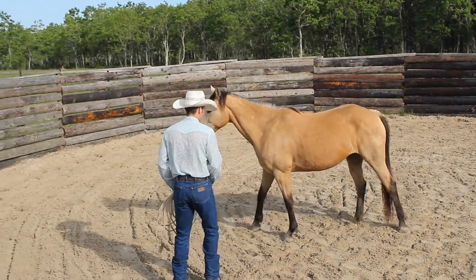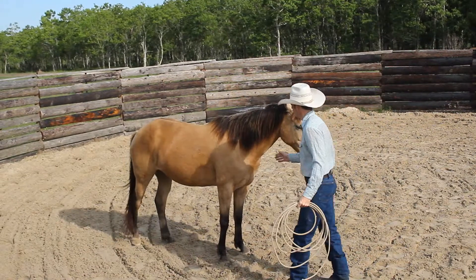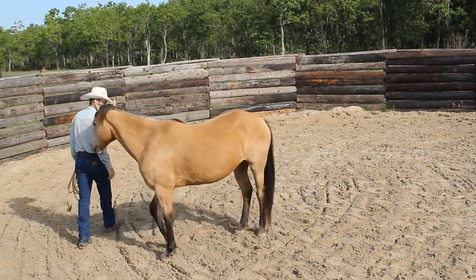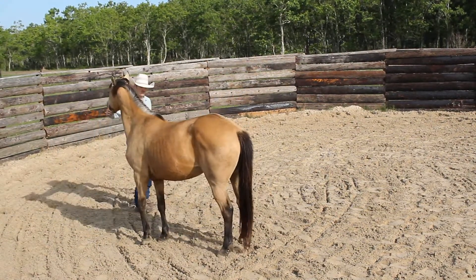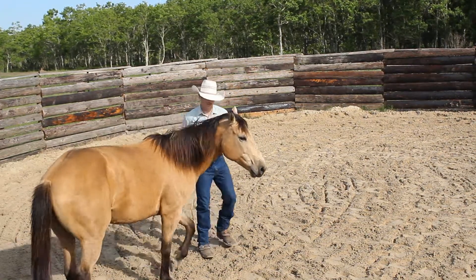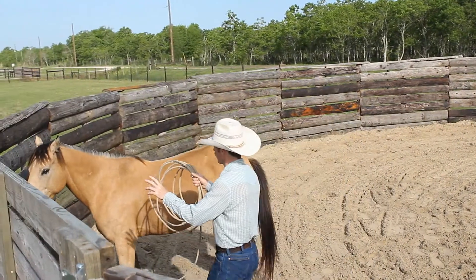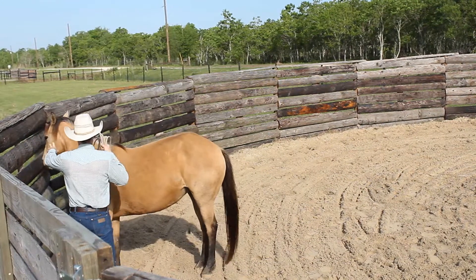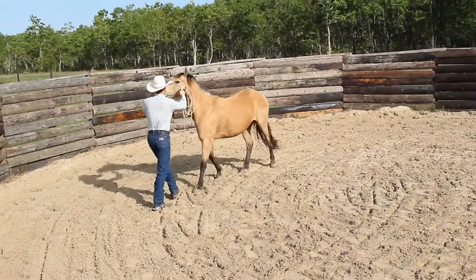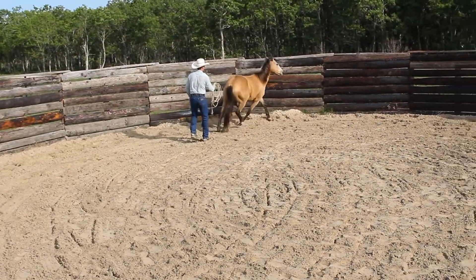Okay, first step here in the round pen is really just to check your horse out and see how well you can walk back and forth in front of them from one eye to the other. It gives you an idea of which side is better than the other, because just like us, they have one side of their body a little stronger. Then I'm going to push her against the rail on her left eye and force her to change — she just doesn't know what we're asking yet. I'm going to force her to change to her right eye. This is kind of what you need to make look better.